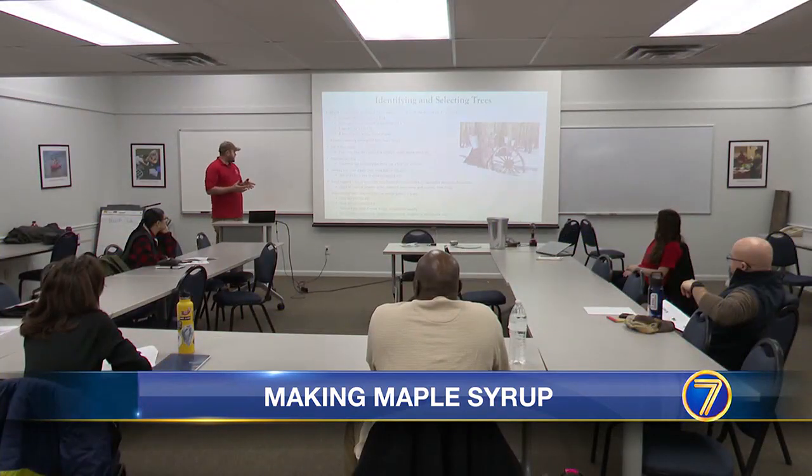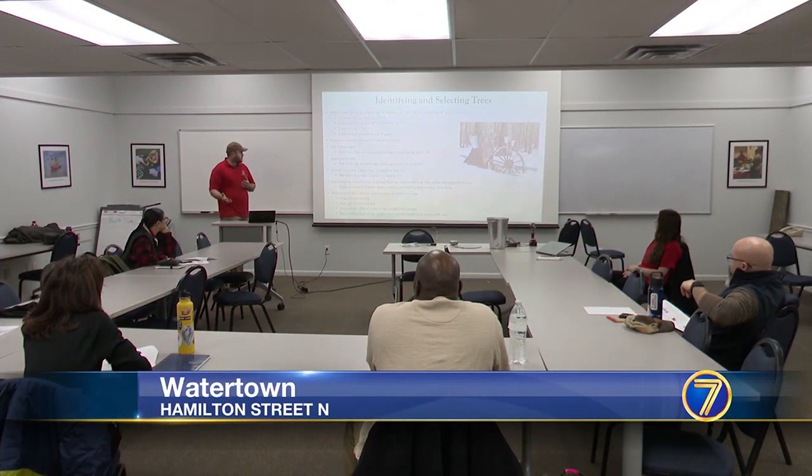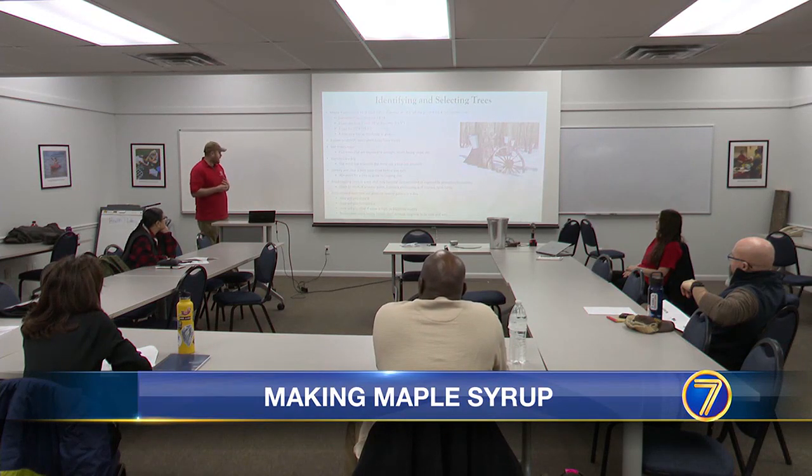When you're picking out your trees, you're going to put your sugar bush in mind that each tree can produce a certain amount of sap a day.